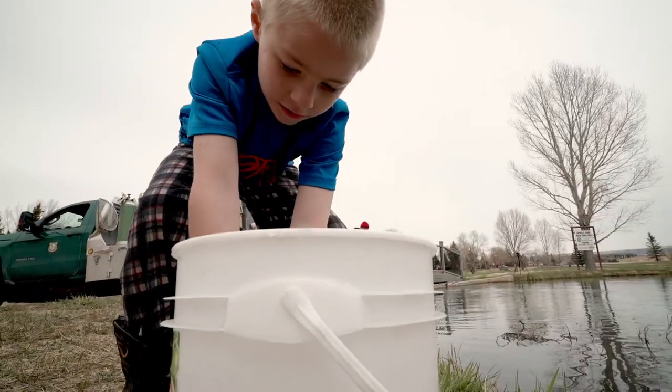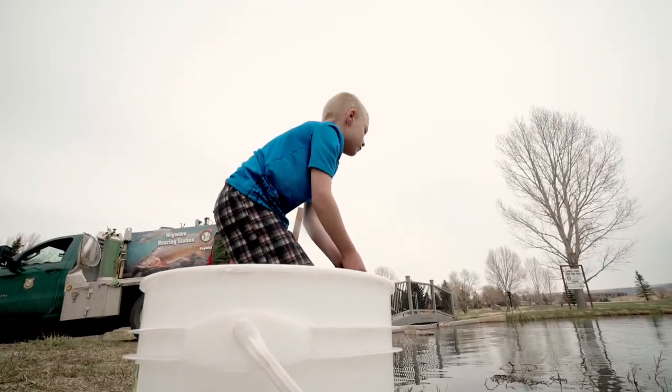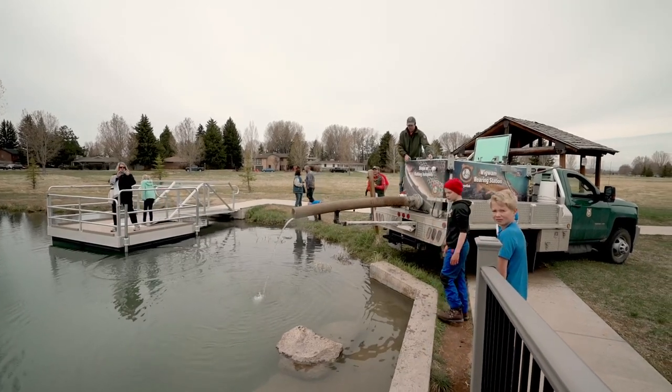Huck Finn Pond is really a great spot for youth anglers. It is a youth-only pond, so you have to be 13 and under to fish here. Whether you're spin fishing, fishing with a worm and a bobber, or coming with your first time on a fly rod, it's a great spot to come and catch fish.